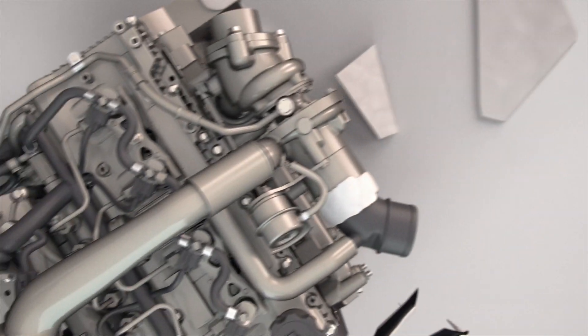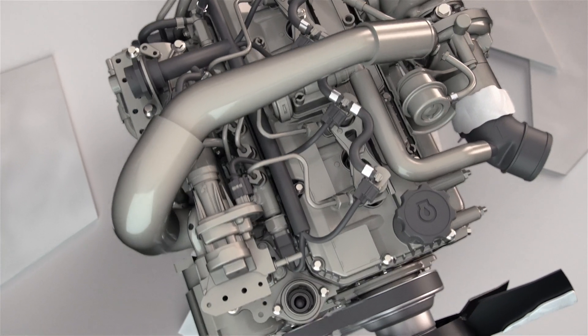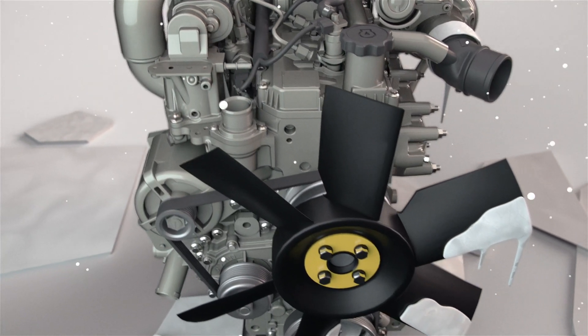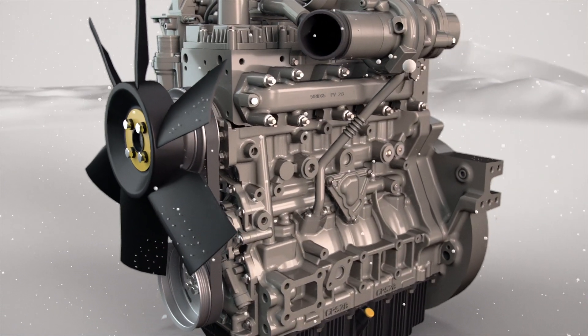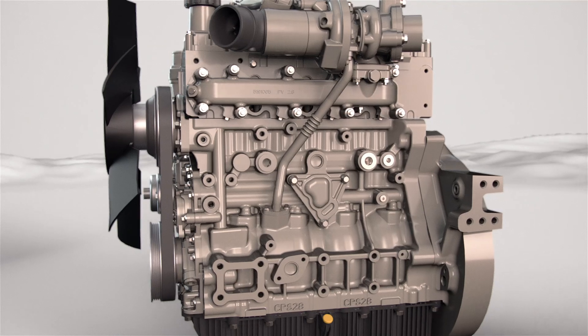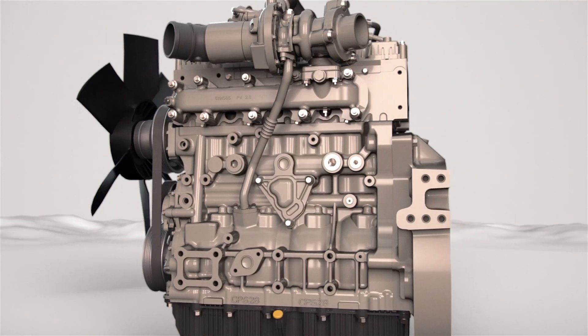Backed by an extensive validation process that evaluates performance and emissions under a host of extreme climate and usage conditions, Perkins Synchro engines have taken the next step forward in reliability and real-world conditions.